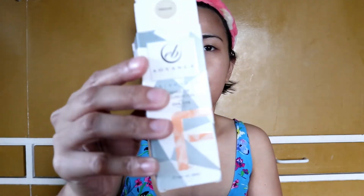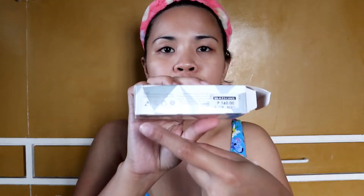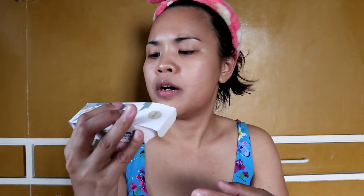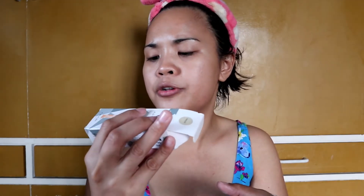So nandito yung mga kiniklaim ng product. Again, this is for 160 pesos and this is the box — ito yung packaging niya. So this is where you can see the ingredients, and it's good for 24 months. It is cruelty free, and on the other side you can see the ingredients. It's imported and distributed by Everbelana Cosmetics Incorporated.